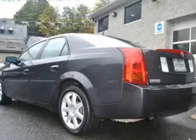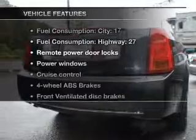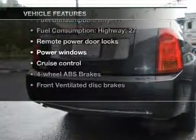He's always hot and she's always cold. Solve this problem while driving with dual temperature controls. And with these notable features, you won't want to miss out on the opportunity to own this amazing ride.